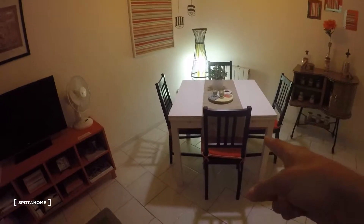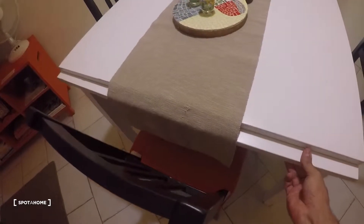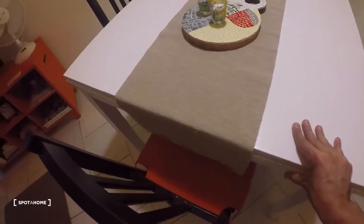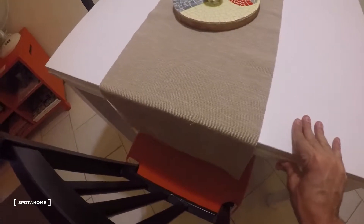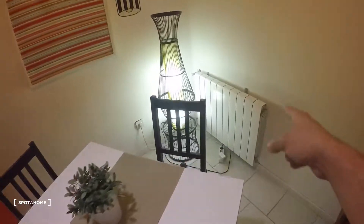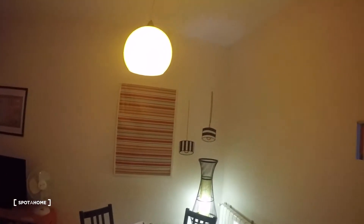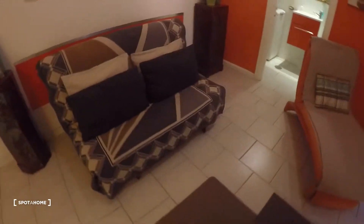Here we have the living room. There's a very nice dining table right here — you can make it bigger just by pulling the sides out, much bigger. We have central heating in this apartment, with one heating unit over there.